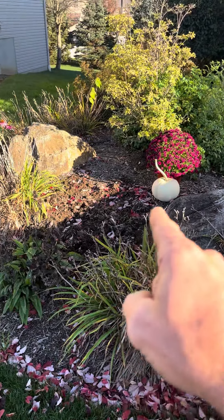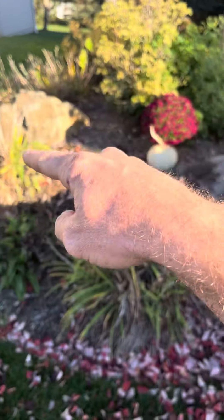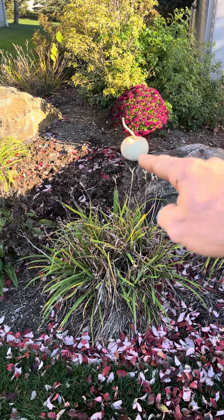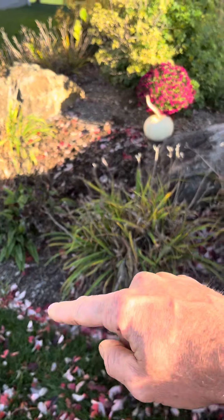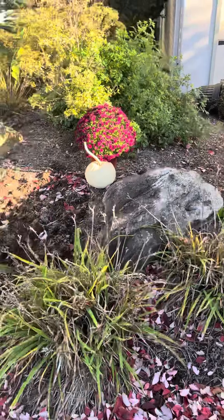He would also like to do a dry riverbed kind of coming down to the lawn. He really likes that look, so maybe we come up and circle around the tree somehow, or maybe even coming up and around this and spilling back down. He just really likes the look of that.